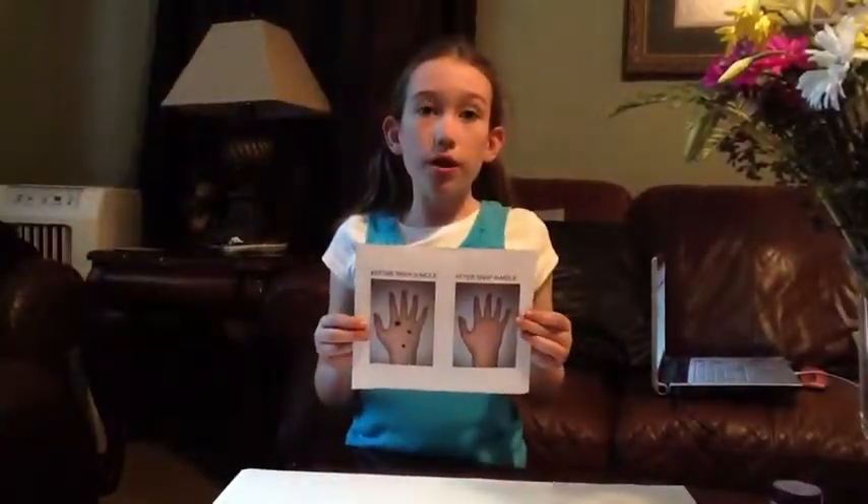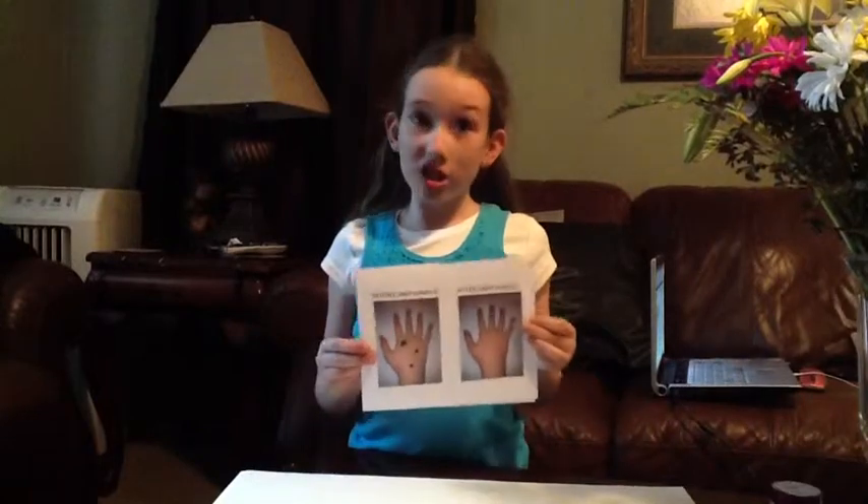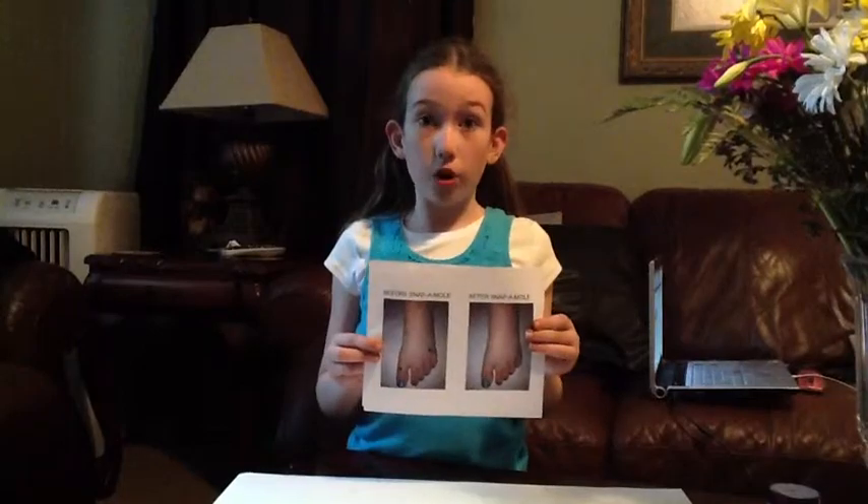These are photos from a satisfied customer in New York. Molly was moley until she used Snap-A-Mole. Sam had spots before he used it.